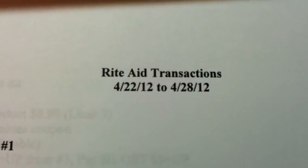Hey guys, welcome back to Pension Pennies with Priscilla, and these are my transactions for Rite Aid for the week of April 22nd through April 28th.